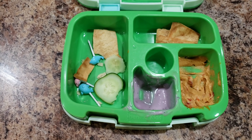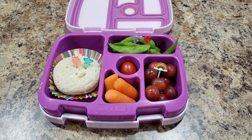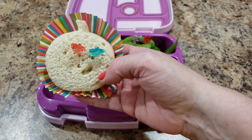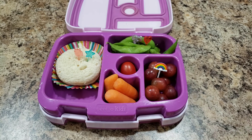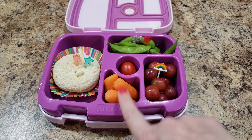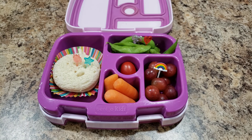Here is Bella's lunch today — she is getting a pumpkin-shaped sandwich. Watch tomorrow's video to see what else we thought we could use that shape for, or guess down below if you have ideas. I will give you a clue: not an apple. She's also getting carrots, grapes, tomatoes, and edamame.